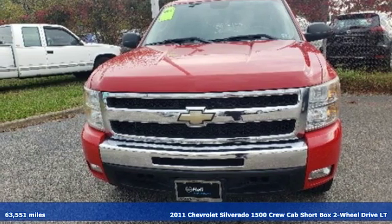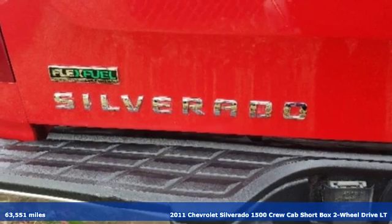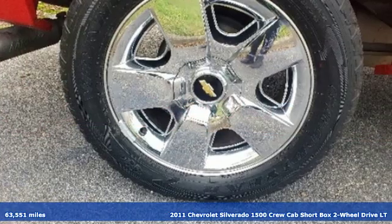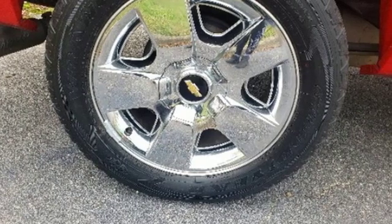It's a 2011 Chevrolet Silverado 1500. From the striking looks to the proven powertrain technologies that are up to any task, this Silverado stands out from the rest.